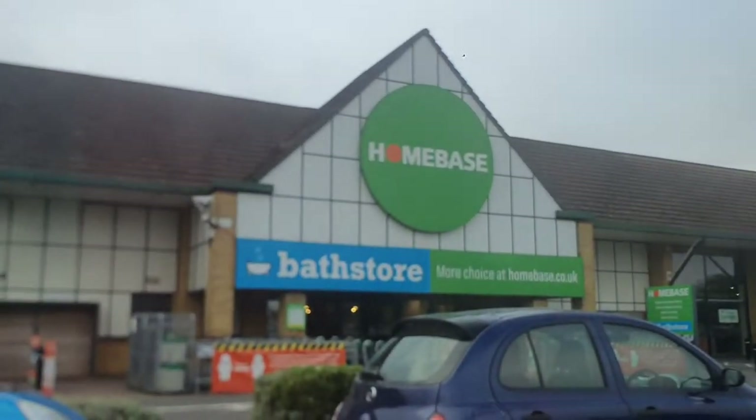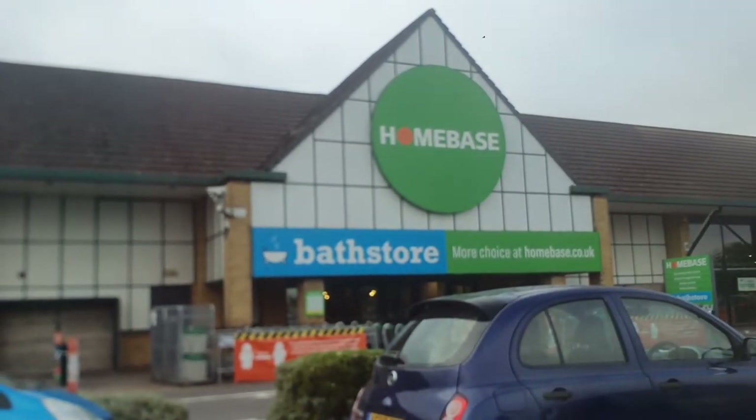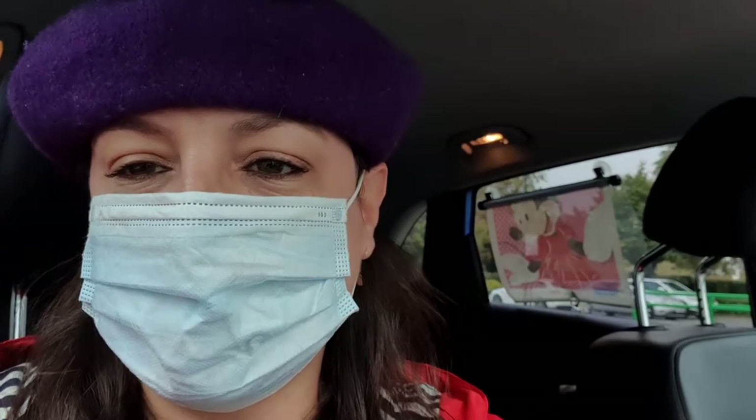Hello plant friends! Adina here from Plants Equals Happiness. Today I thought I'm going to do something different. We're going to go plant shopping at... Home Base. They have really beautiful houseplants and cactus as well. I'm gonna show you around what they have in store today. Let's go plant shopping!